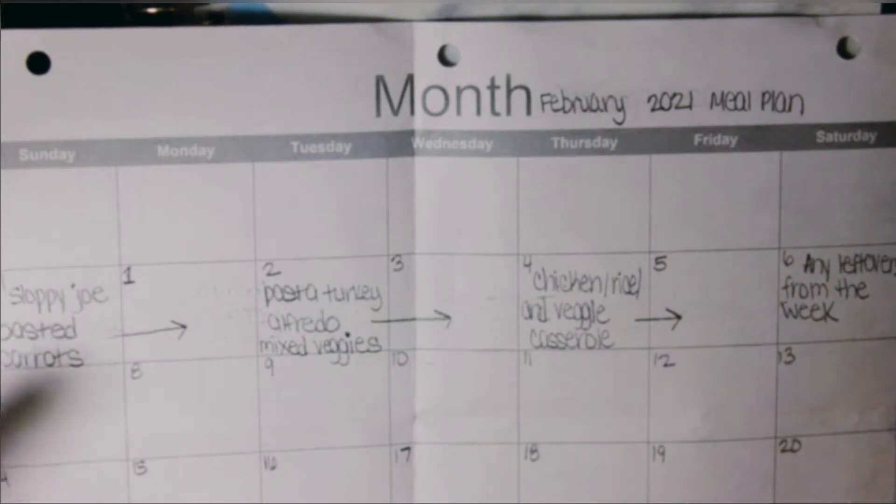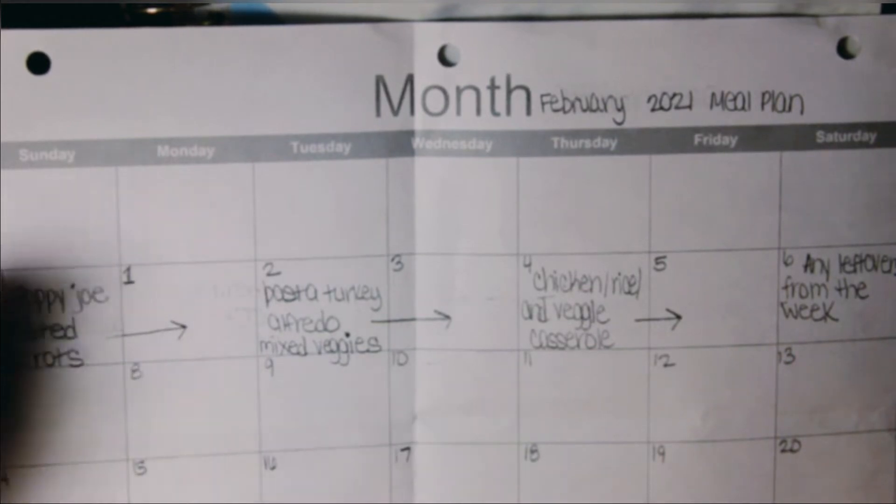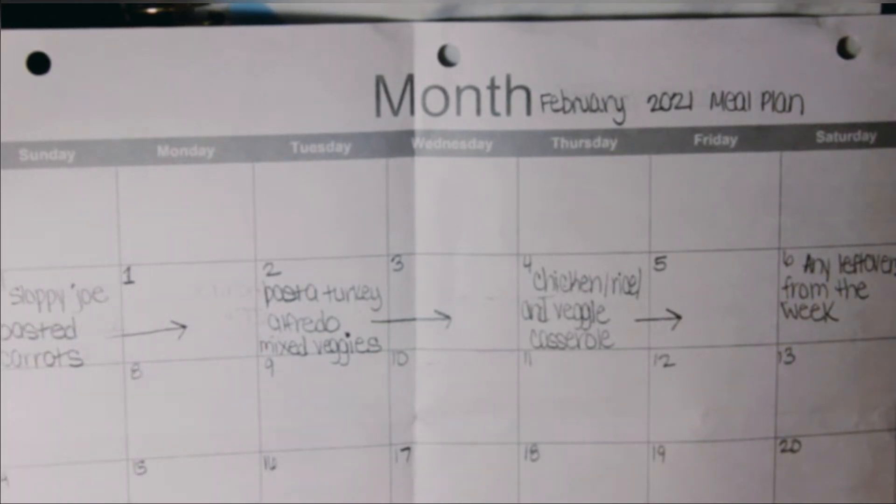In no way, shape, or form am I saying that you have to have a $200 grocery bill. Every family is different, every family dynamic is different. You may have someone with food allergies in your family, so you have to take into account what works for you. The cost of living — there are a whole bunch of factors involved. But this is how I've been able to cut our grocery bill down.